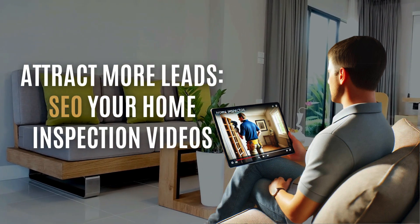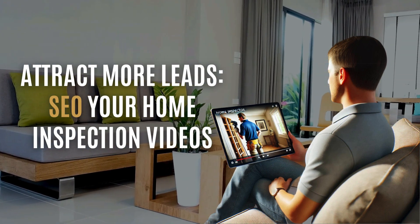How could a simple home inspection video skyrocket your visibility online? Stay tuned to find out.